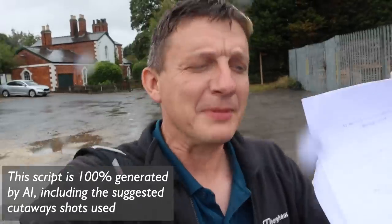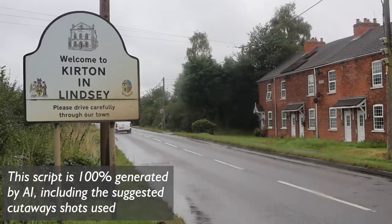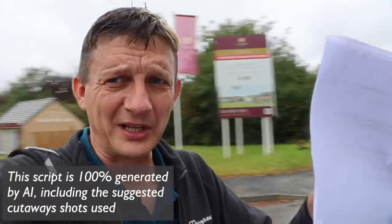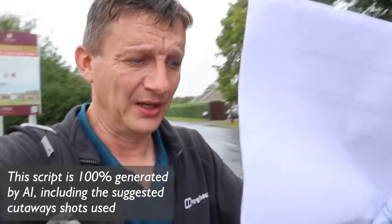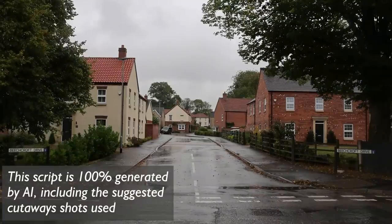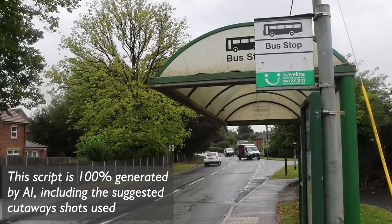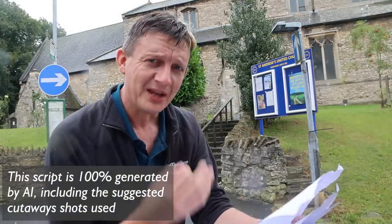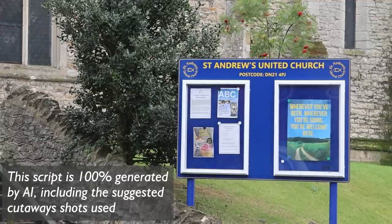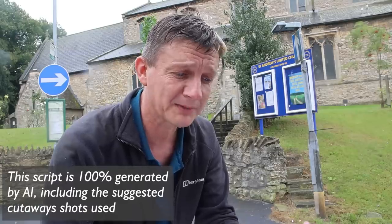Now let's take a look around the immediate vicinity of the station. As you can see, the area surrounding the station is mostly residential. There are a few shops and businesses, but it's predominantly houses. The town of Kirton Lindsey, although small with a population of around 2,500 people, has a quiet charm. It's peaceful, with a rich history and a strong sense of community. Over there you can see St Andrew's Church, one of the town's most prominent landmarks. St Andrew's Church dates back to the 13th century - it's not just a place of worship, but also a historical site that attracts both locals and visitors.